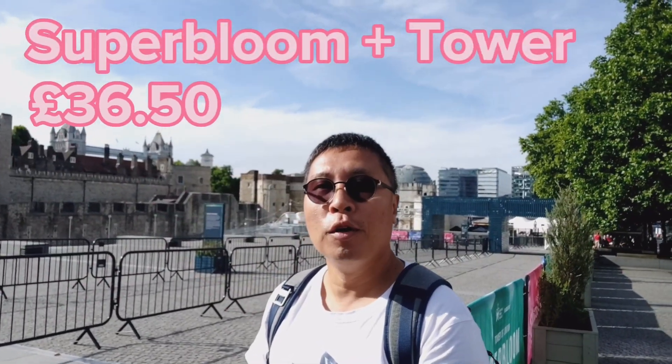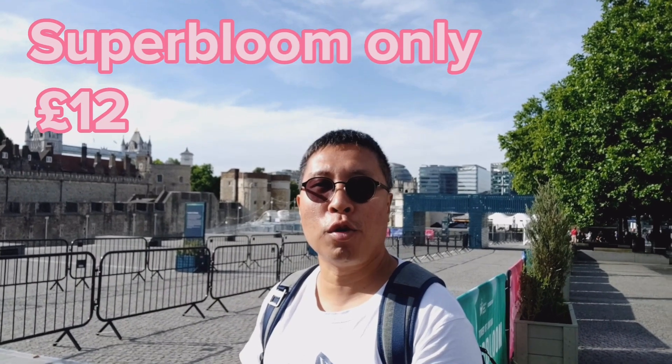There are two different types of tickets you can get. The first one is the Superboom and Tower of London combined ticket which costs £36.50, and the Superboom only ticket for just £12. There are different prices for kids, seniors and families too. If you live in Tower Hamlets like I do, there's a special ticket you can get for just one pound that will get you into both Superboom and the Tower of London. I will talk about that later.